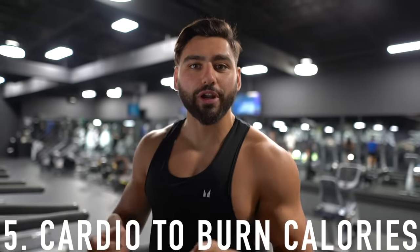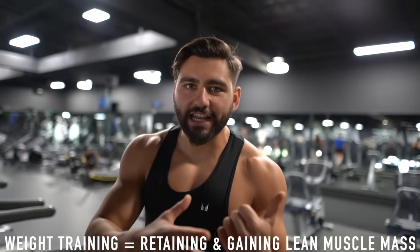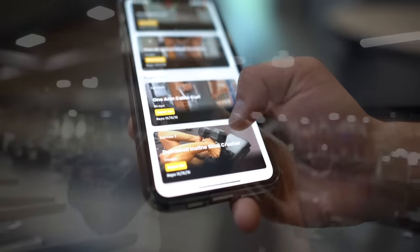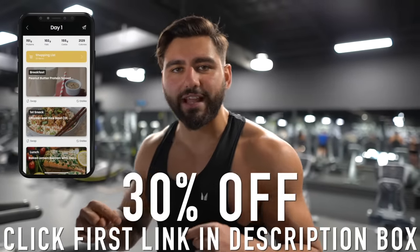Just got done with weight training, which leads me to step number five: cardio to burn calories. This is a tool to put yourself in a bigger calorie deficit without suffering. If you don't do any cardio, you're going to be forced to eat a lot less, which does not make dieting any easier. Weight training retains lean muscle mass, and cardio burns calories — it's that tool that's really going to help you when dieting to get to 10%. I'll leave my program linked in the description for anyone who wants structured weight training and cardio routines.